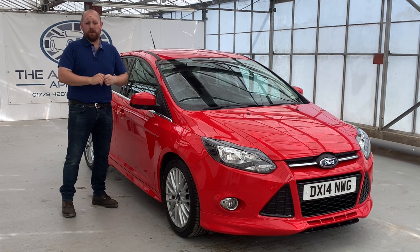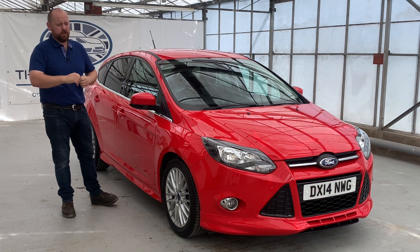Hello, my name is Mike from New Automotive Approach. Today we're going to be taking you through a quick video tour of our Ford Focus.